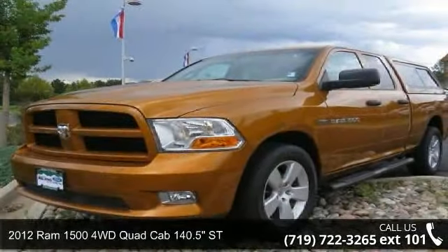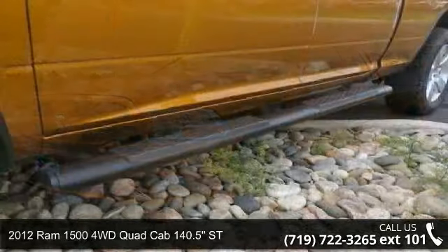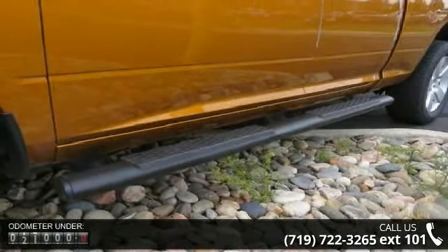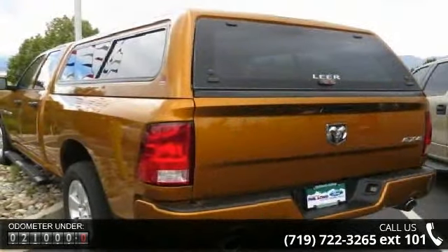Arrive in style with this 2012 Ram 1500. This may be the set of wheels you've been looking for. This vehicle comes with a reliable 8-cylinder engine, connected to a smooth shifting automatic transmission.